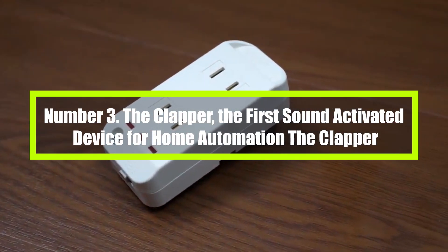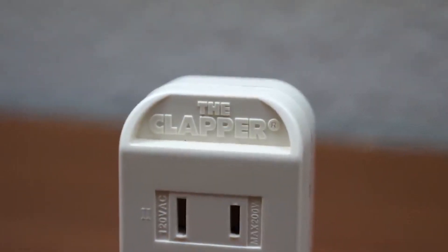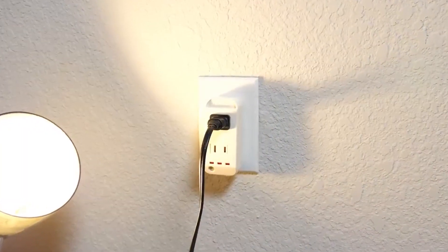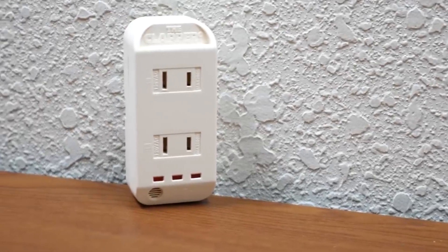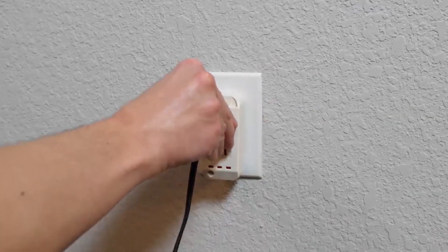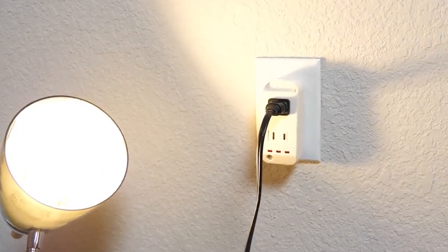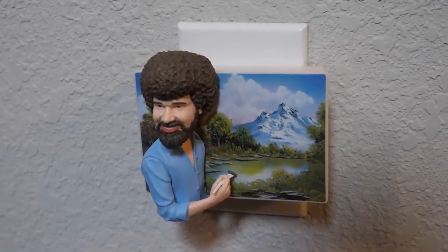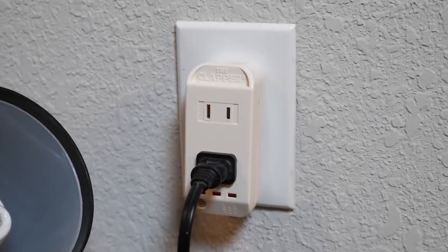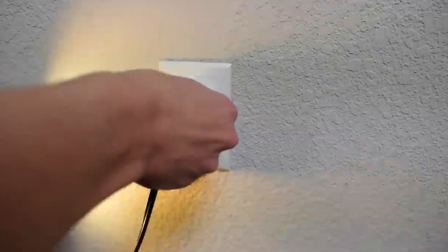Number 3: The Clapper — the first sound-activated device for home automation. You won't have to get up from your bed or get off the couch in order to turn the lights on or off, since these smart home lights will do it for you. Through the utilization of sound activation, you are able to exercise control over the lights on two distinct appliances. When you want to turn the lights on or off, all you have to do is clap twice for appliance A and three times for appliance B. There are over 14,000 reviews on this product and it has received four stars, with many stating that it is simple to operate.